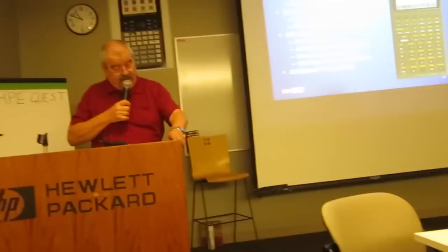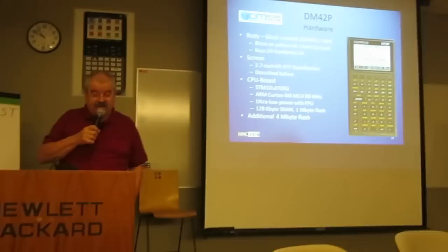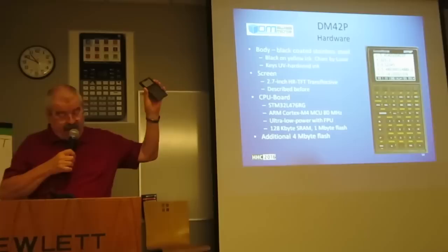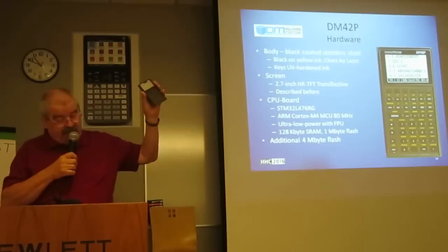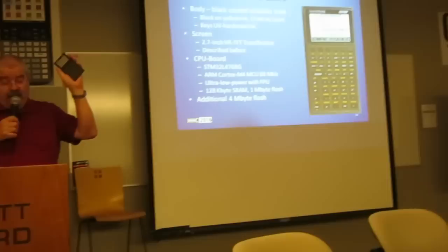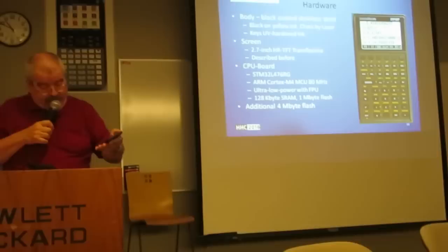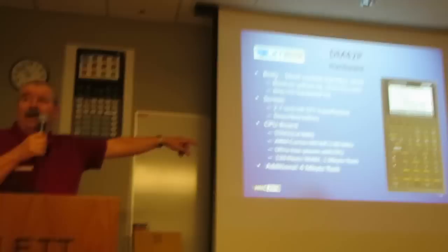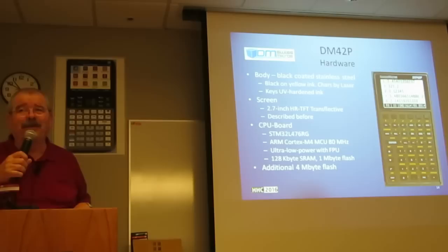Now I describe the hardware. The shell is made of stainless steel with black coating; on this prototype it is not scratch-proof yet. The keypad was first painted yellow, then black, and the characters were afterwards burned by laser. The keys are printed using ink hardened by UV light, like it was done on the DM15C. And I complained to Michael and said, give us a golden shift key — well, wait and see.